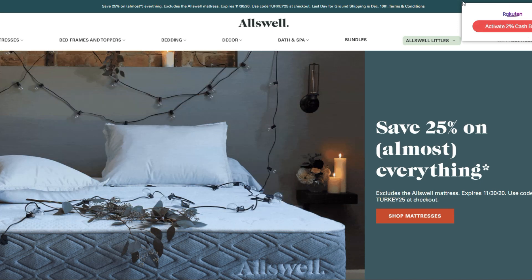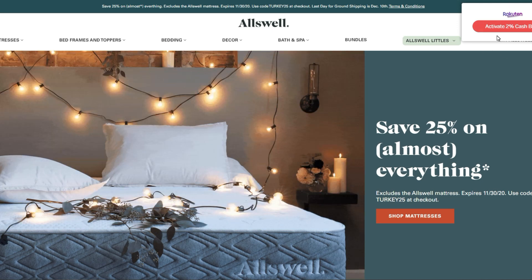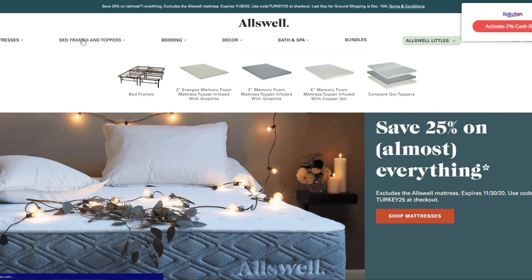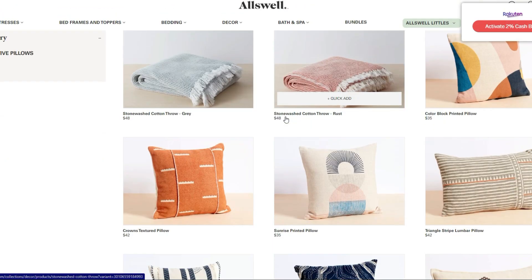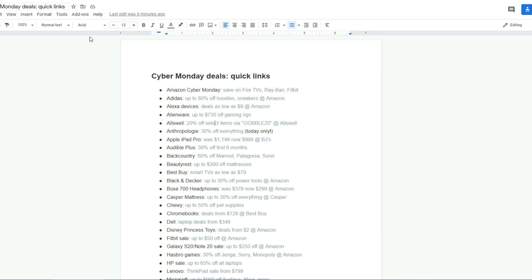Rakuten — there's cash back on almost all of these websites. So anything you buy, for instance, you're going to get 2% cash back. Allswell sells all different types of bed frames, toppers, sheets, decorative pillows — you name it. And they have some good deals going on as well.